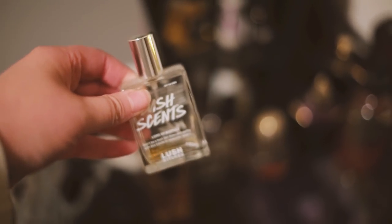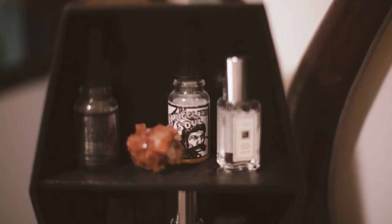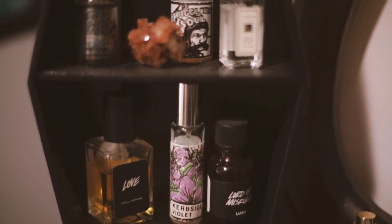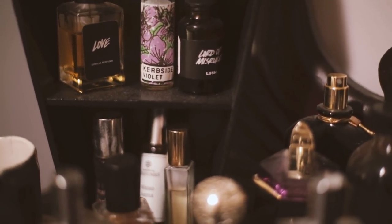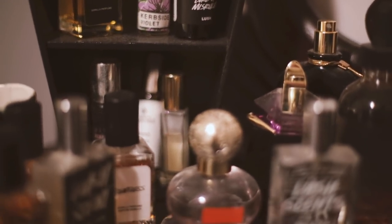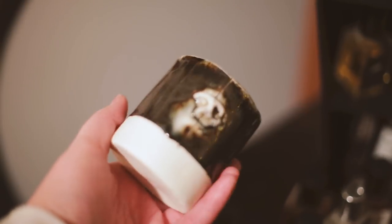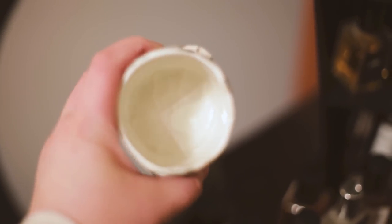Now onto my perfumes — I have a lot of Lush perfumes: Yuzu and Cocoa, Lord of Misrule, My Love, Pride and Joy, Rose Jam (getting low), Rentless, Love, Smuggler's Soul, Smell of Weather Turning, Curbside Violet (that's a Jo Malone one), a Lord of Misrule perfume oil, and a couple of locally-based ones. Lord of Misrule is almost empty — I'm so glad I bought a backup.